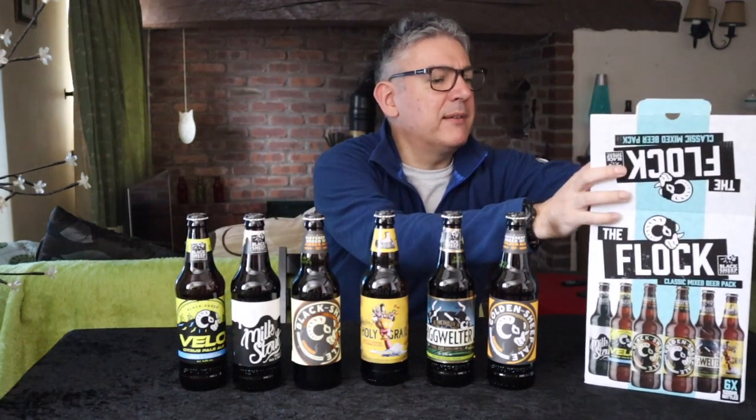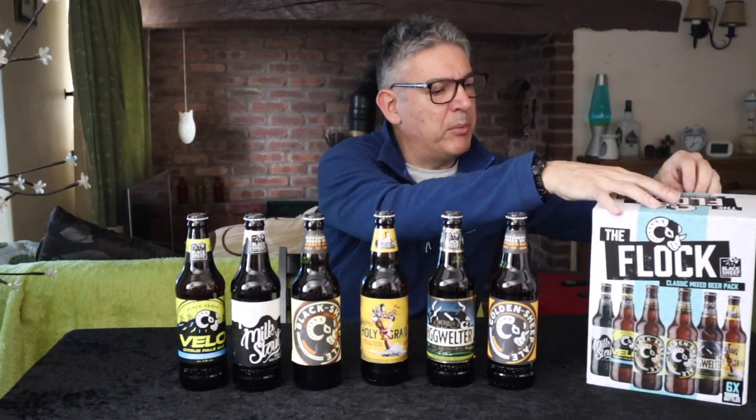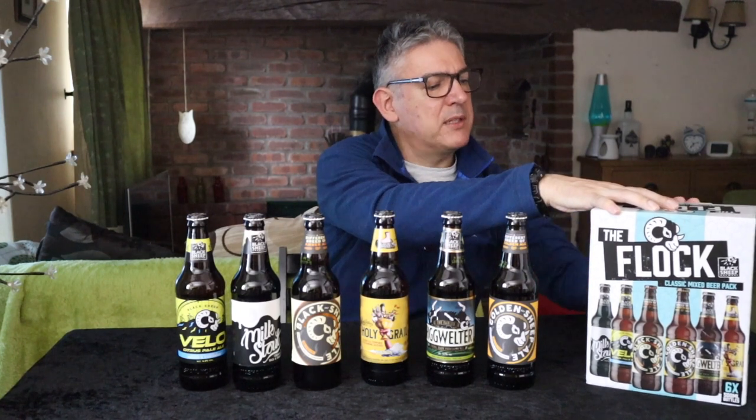As I said, supermarkets — it's their buying power, isn't it. They can buy in bulk and sell relatively cheap. But for nine pounds for six ales, I thought that was pretty good value for money. There you go, cheers!